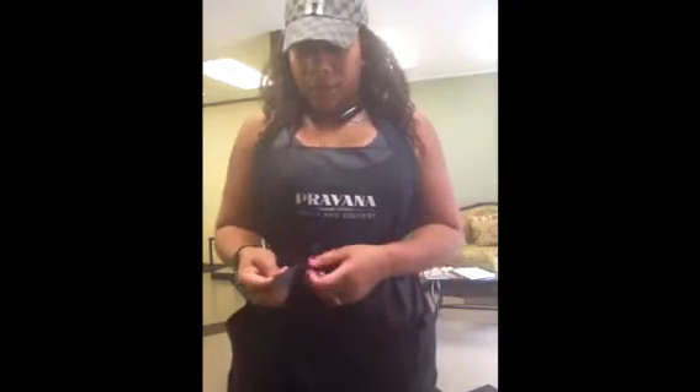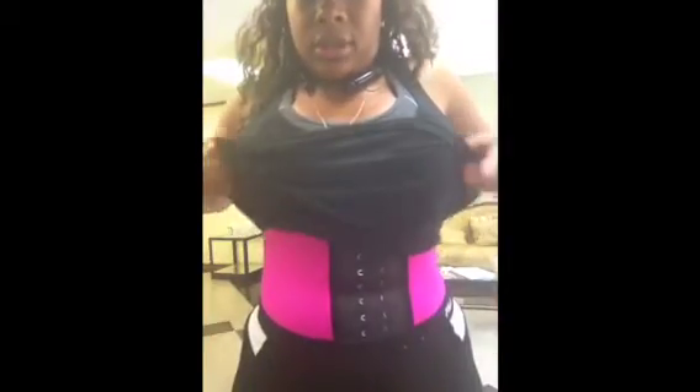I'm actually going to show you guys how long it is, because I have on my waist trainer now and I'm gonna let you guys see what it looks like. You see — this is what it looks like. And it's actually comfortable too, it's really really comfortable.